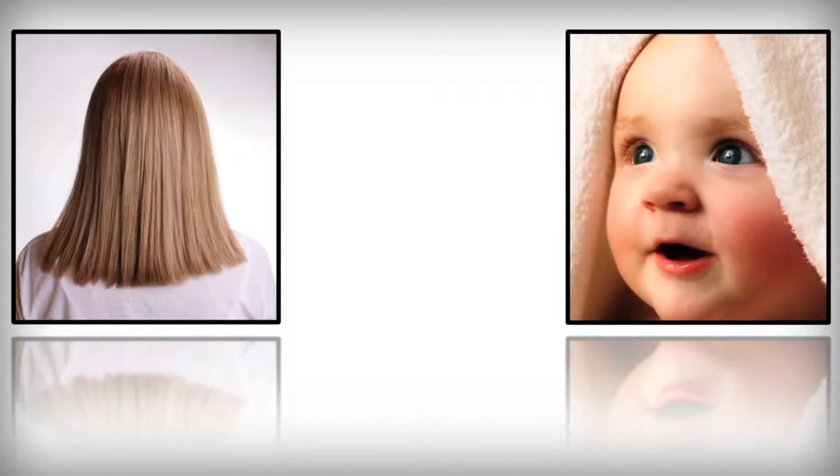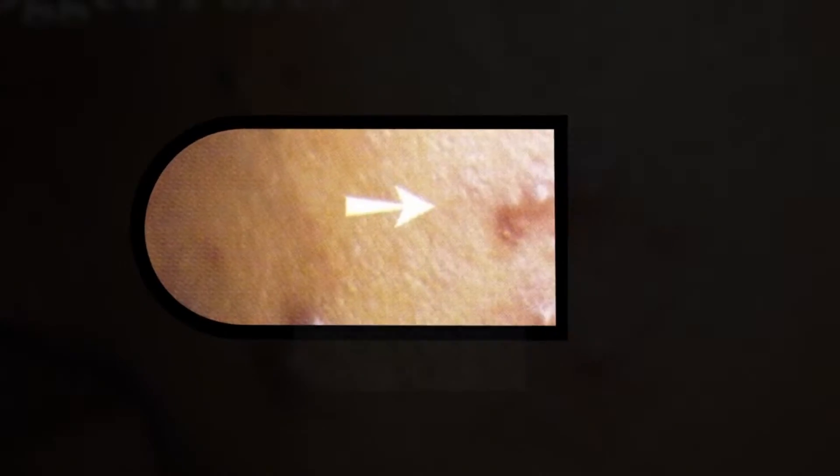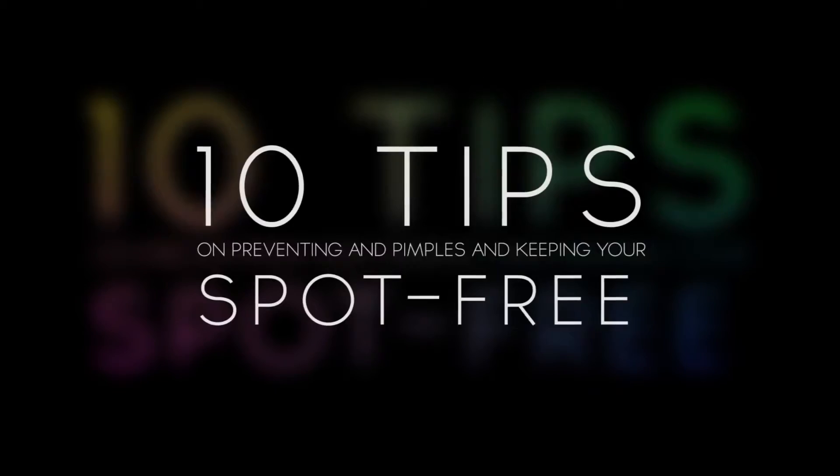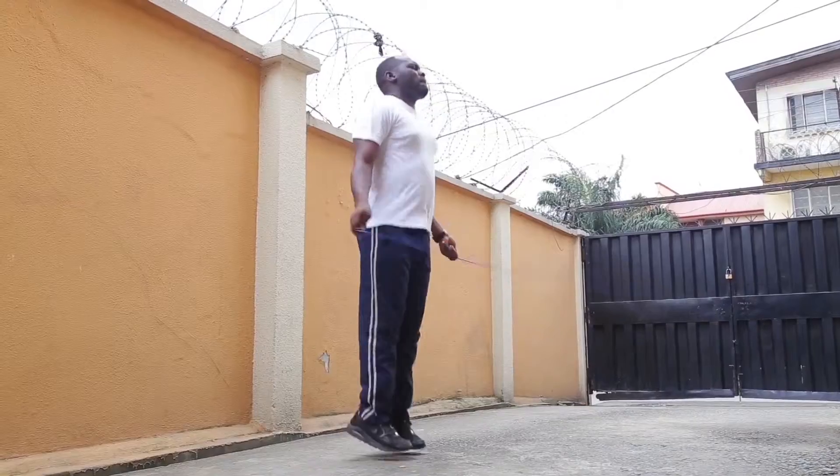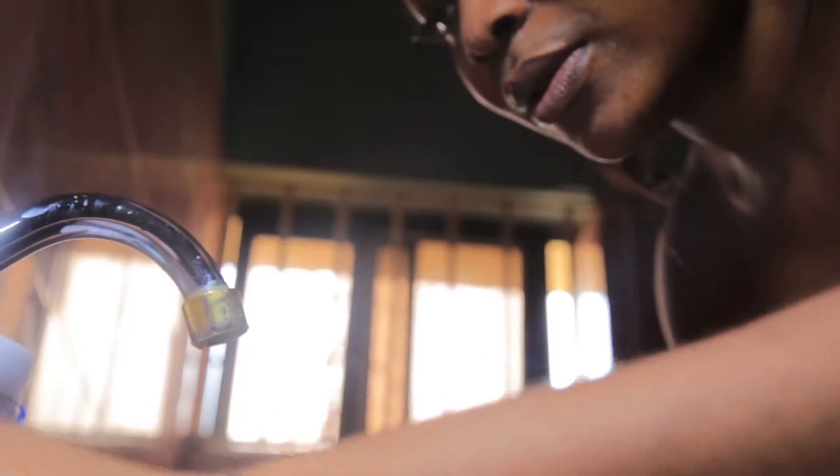A couple of weeks ago, we brought you a very exciting feature on how to prevent pimples and keep your face spot free. Well, due to popular demand, today we will be re-running it. Please enjoy.